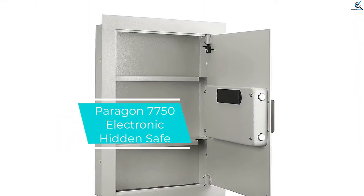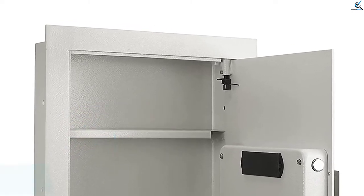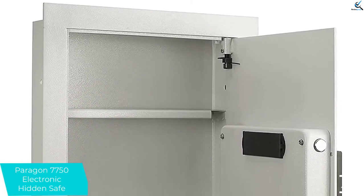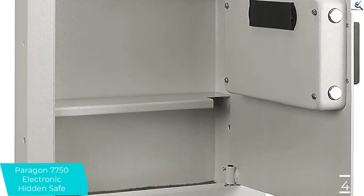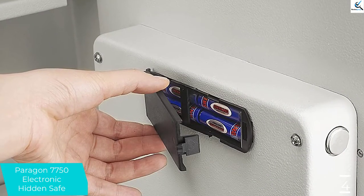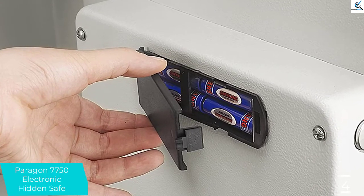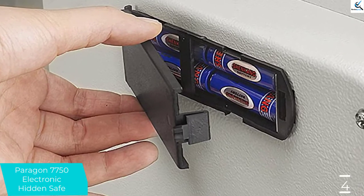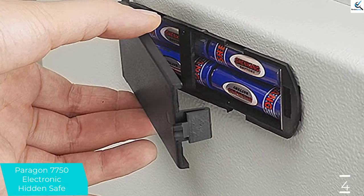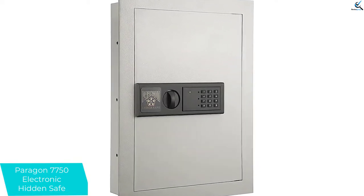Moving on at number 4, we have Paragon 7750 Electronic Hidden Safe. For keeping valuables concealed from curious eyes, check out the Paragon 7750 Wall Safe. Hide it behind a painting or mirror, or install it in the back wall of a closet or pantry. This Paragon Safe is made from heavy gauge steel and boasts a pry-resistant door for extra protection. It features a powder-coated exterior to resist rust, opens with a 3- to 8-digit programmable keycode, and also has backup keys.